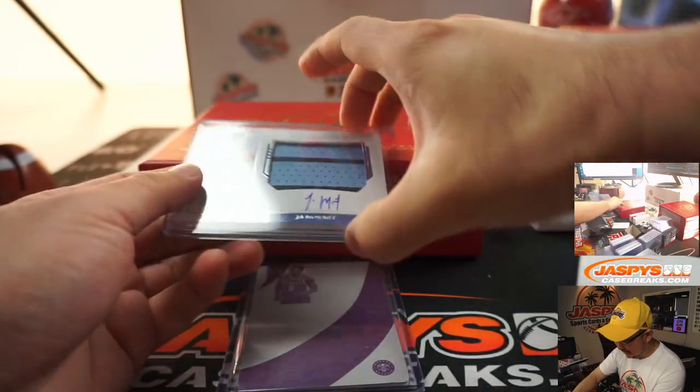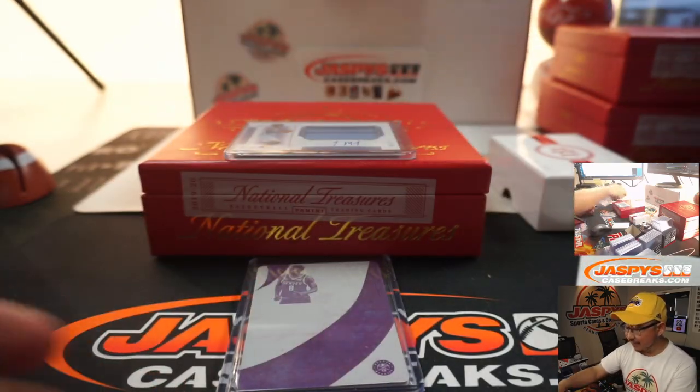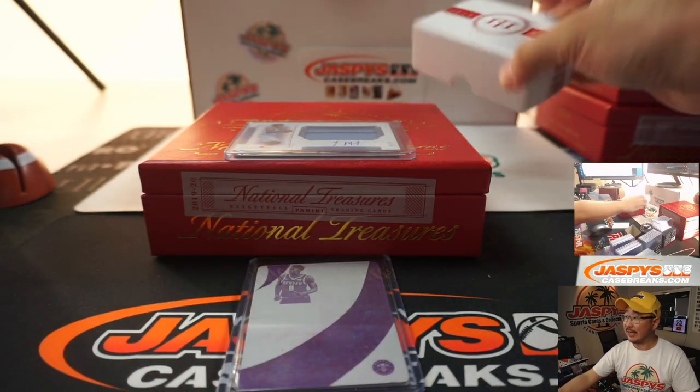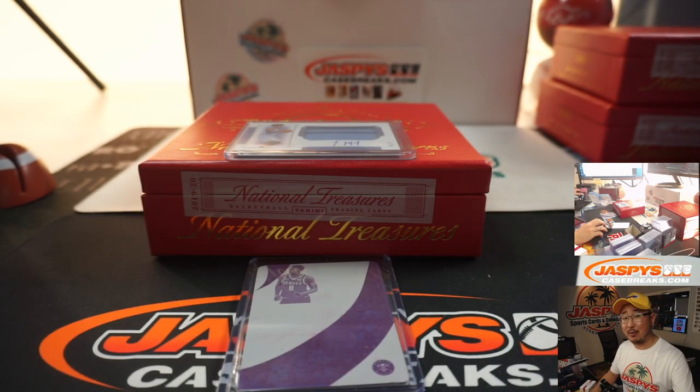And there you have it, boys and girls — nice Ja Morant in there as well. Some good stuff. Thanks for watching — I'm Joe for JaspeysCasebreaks.com. We've got more of those one-box random player breaks in the store. I'll see you for that one next time. Bye.